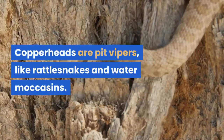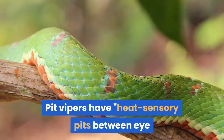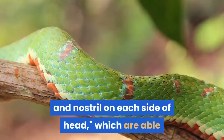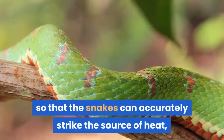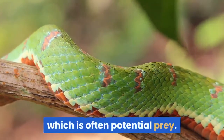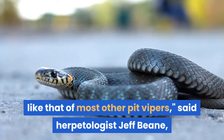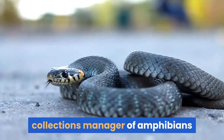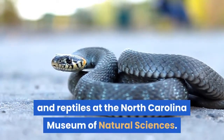Copperheads are pit vipers, like rattlesnakes and water moccasins. Pit vipers have heat sensory pits between the eye and nostril on each side of the head, which are able to detect minute differences in temperatures so that the snakes can accurately strike the source of heat, which is often potential prey. This is according to herpetologist Jeff Bean, collections manager of amphibians and reptiles at the North Carolina Museum of Natural Sciences.